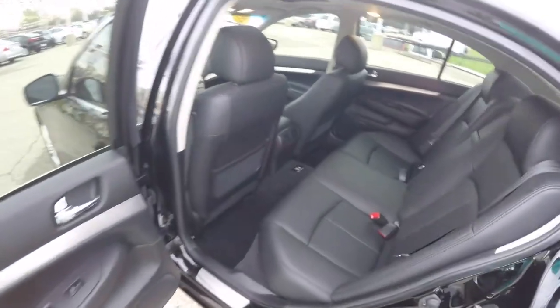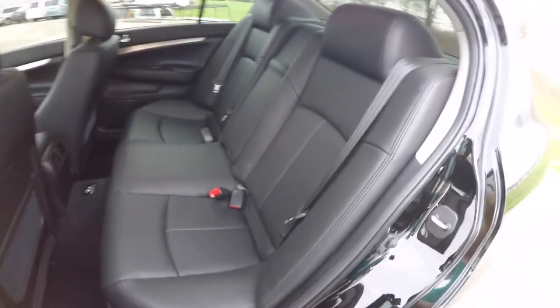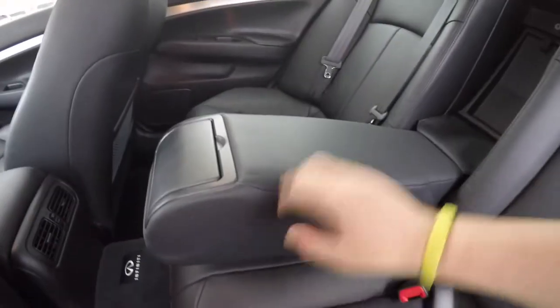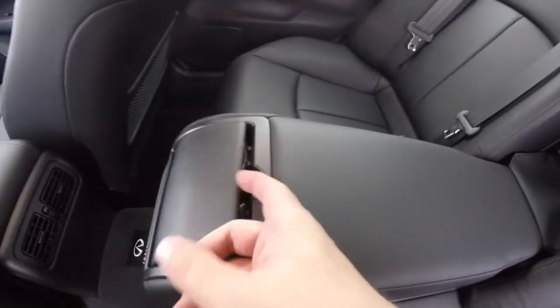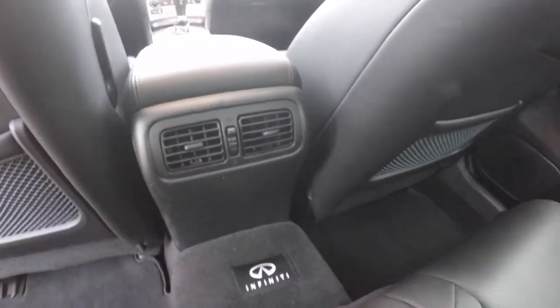Taking a look at the rear seat: it seats three across with integrated head restraints on the outboard seating. The perforated leather continues, with a nice long fold-down center armrest that also has trunk pass-through. There are cup holders, and rear passengers have their own positional air vents.